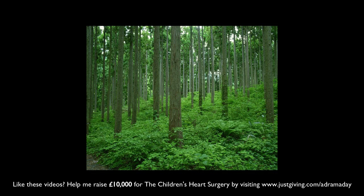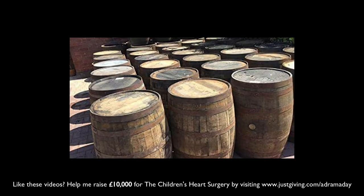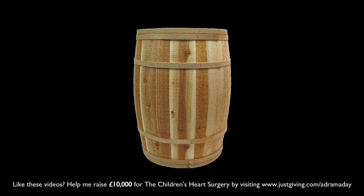What does make Kamiki so distinct is that it's finished for an undisclosed time in Yoshino Sugi, also known as Japanese cedar wood. Traditionally, oak is the wood of choice for maturation and finishing, thanks to its ability to impart flavours and colour over a long period of time. So it's very rare to see any other wood used during the process of maturation.